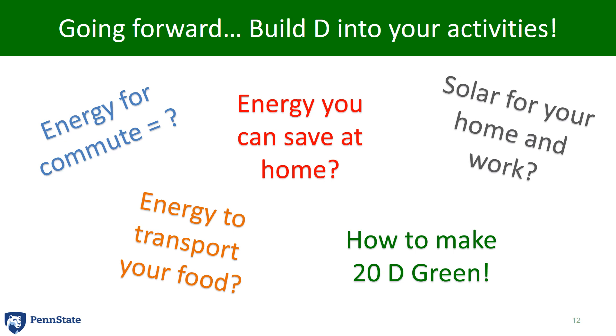Going forward, how can we do that? Can you reduce the energy for your commute? Can you save more energy at home? Or energy for transport or food? Or put solar panels on your house and reduce your consumed D? The question really is, going forward, how can we make that 20D green? Thanks for listening, and I hope that you find a way to use D in your life to understand the energy you consume.